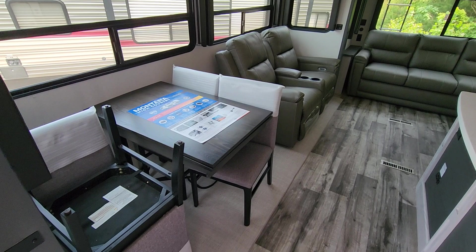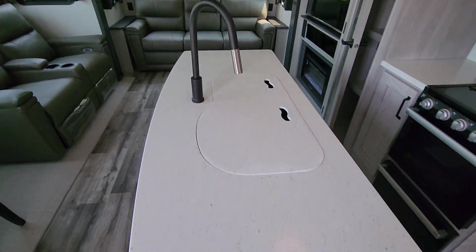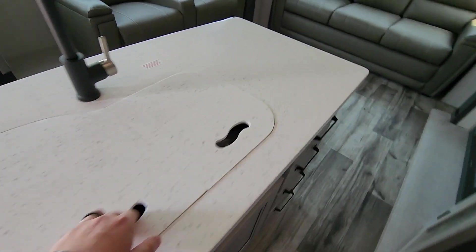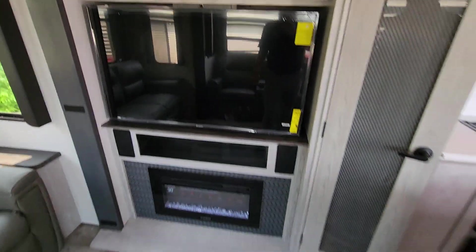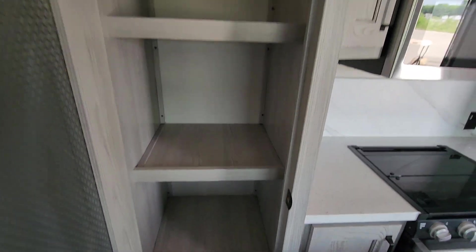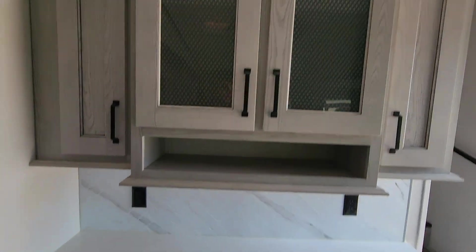Here's the layout: you got the freestanding dinette, theater chairs, and then a trifold. Nice big island with like a 30-70 sink. Nice little entertainment center, got a fireplace, huge pantry, got your residential size fridge, more counter space, more storage.